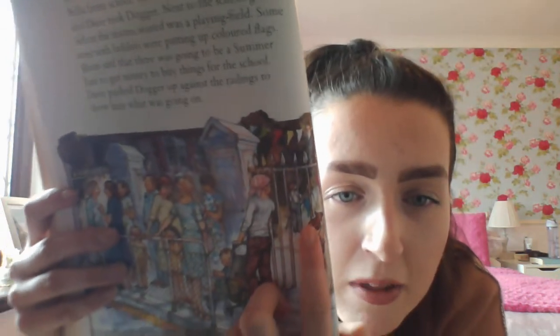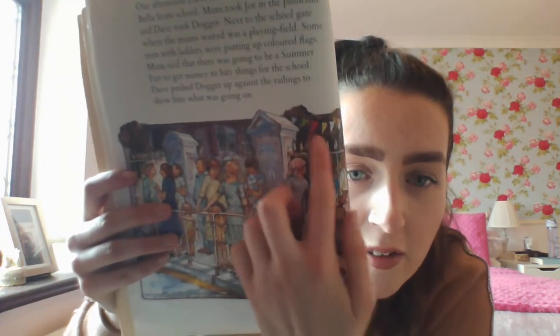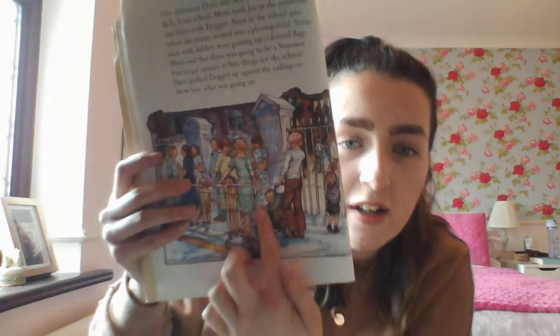One afternoon Dave and Mum set out to collect Bella from school. Mum took Joe in his pram and Dave took Dogger. Next to the school gate where the mums waited was a playing field. Some men with ladders were putting up coloured flags, and Mummy said there was going to be a summer fair to get money to buy things for the school. Dave pushed Dogger up against the railings to show him what was going on — here's Dave putting his little Dogger up to the railings to show him the lovely fair.